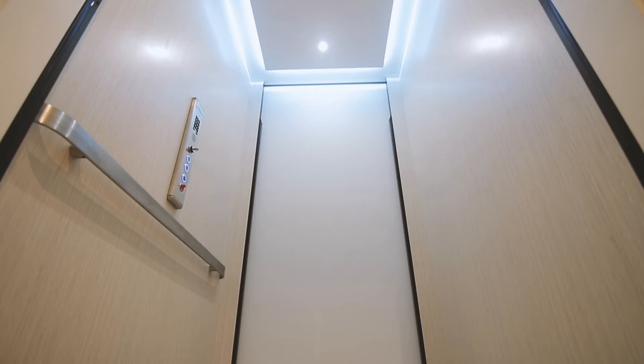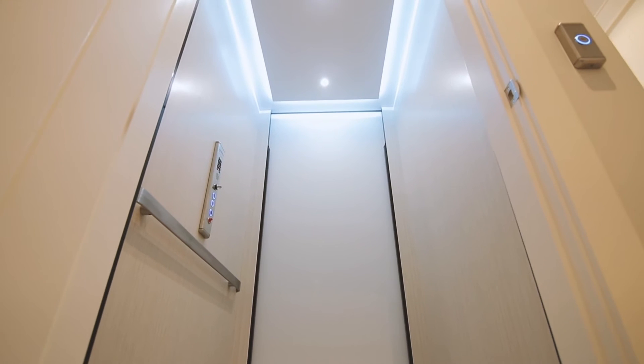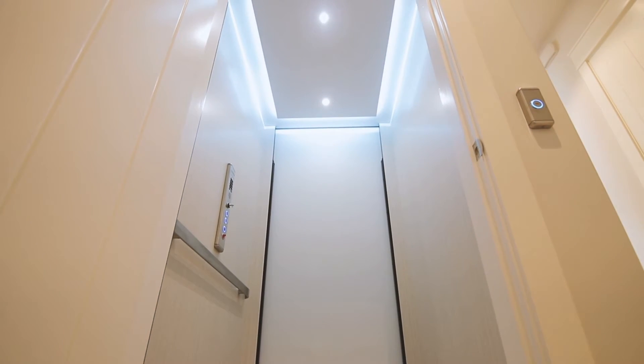We chose Hybrid Elevator because our builder Glen Faudry recommended that we come and talk to you about an elevator when we told them we were interested. Right away we felt so comfortable with you and with the products that we decided we didn't need to go look anywhere else.